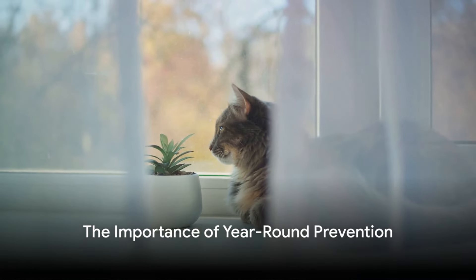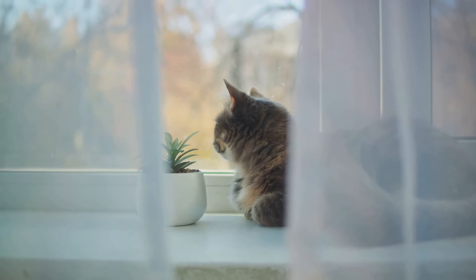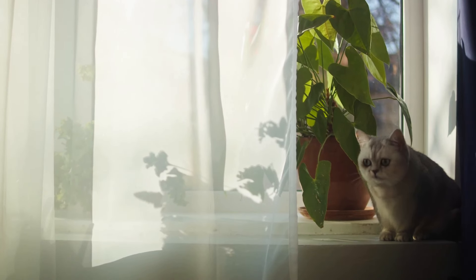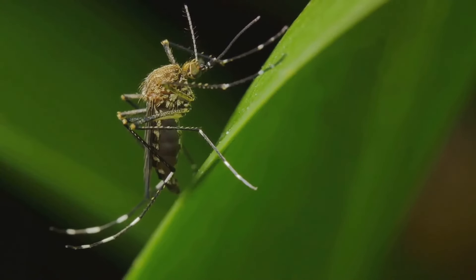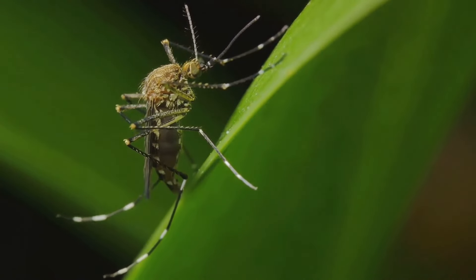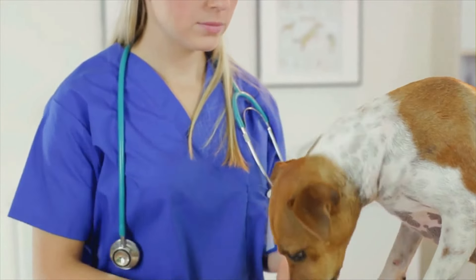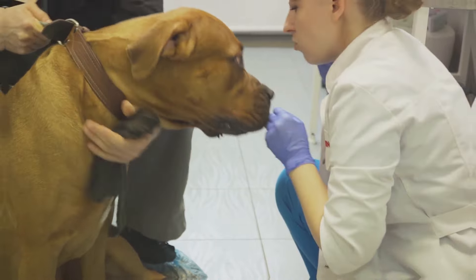Some pet owners believe heartworm prevention is only necessary in warmer months when mosquitoes are active. However, this is a common misconception. Mosquitoes, and thus the risk of heartworms, can persist in many environments regardless of the season. Indoor pets are also at risk from mosquitoes that find their way inside. The reality is, heartworm disease is a year-round threat, and consistent year-round prevention is key. Veterinarians recommend year-round prevention to ensure complete protection.